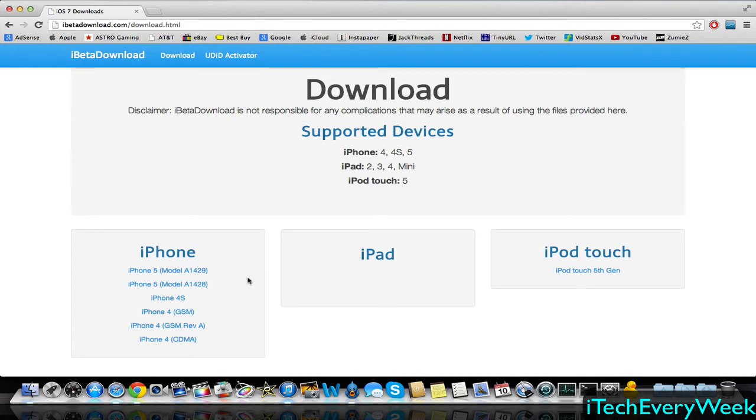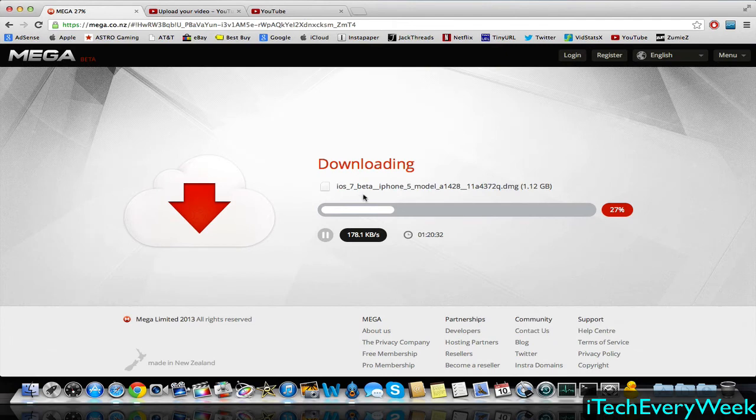Select the device that you have. For the iPhone 5, look at the back bottom right and it will have the model number right there. Click it and download it — it'll take you to a page where it starts downloading. It does download as a DMG file, which is specific to Mac. If you're on Mac, you just open it up like normal and your IPSW file for iOS 7 will be right there. Take that and drag it to your desktop.